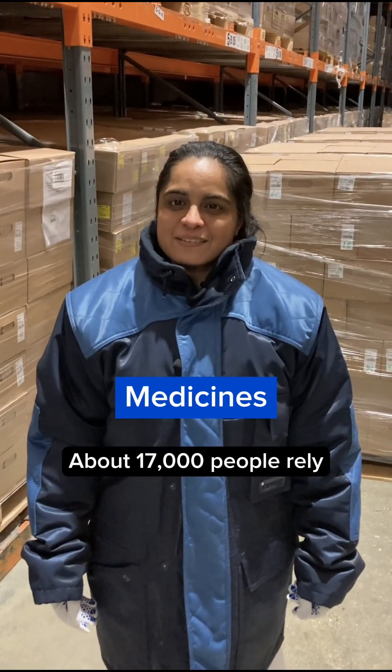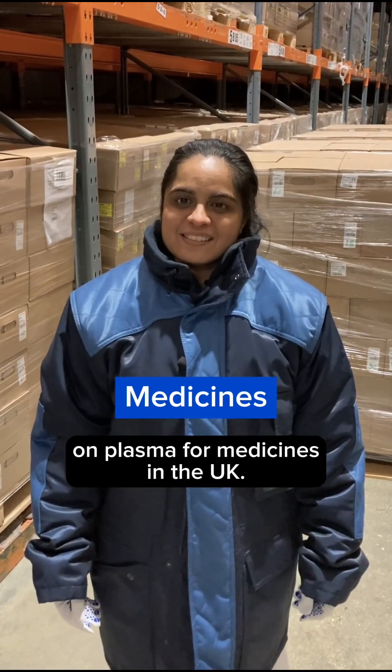M is for medicines. About 17,000 people rely on plasma for medicines in the UK.